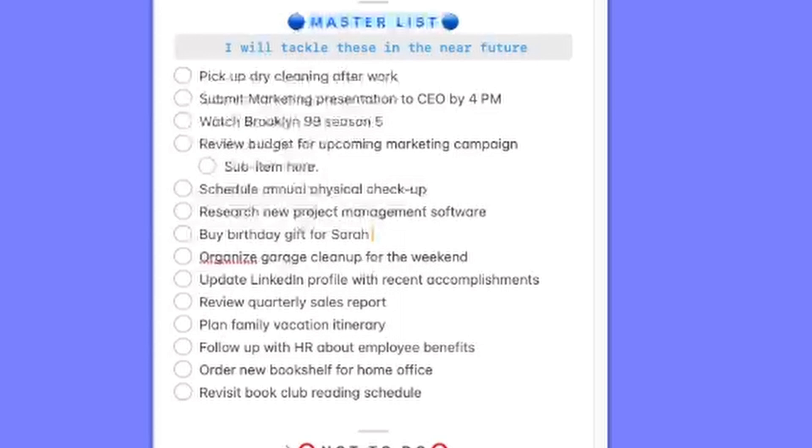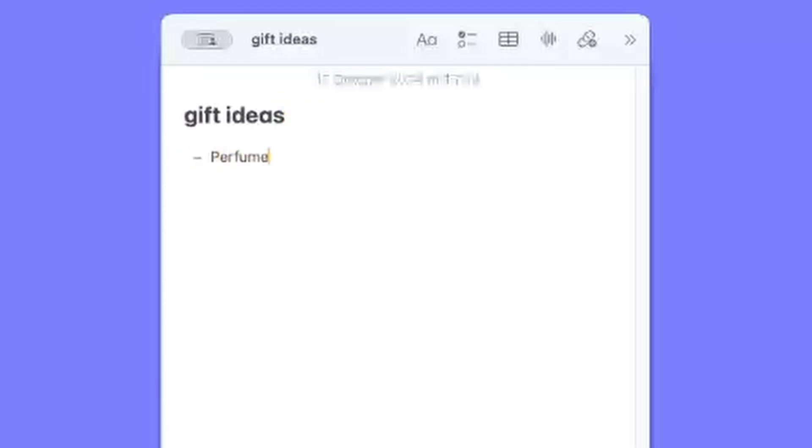I write everything down as a single line, but if I need more space — maybe to add some details — instead of cluttering the interface, I prefer to create a linked note. So I give it a title, I create the link, and then on that note I write anything that could relate to this task. At that point, I have no problems with space, and it's ready for me to revisit whenever I need it, just by clicking on the link.